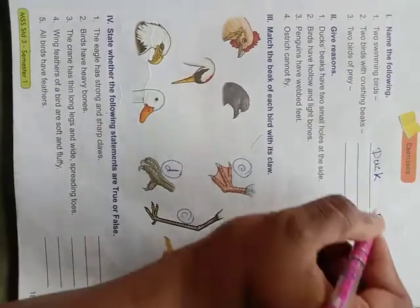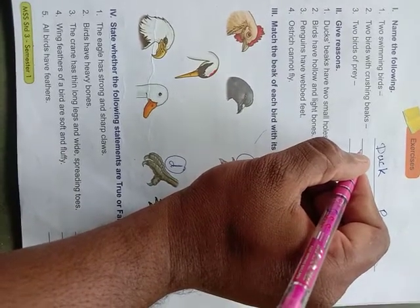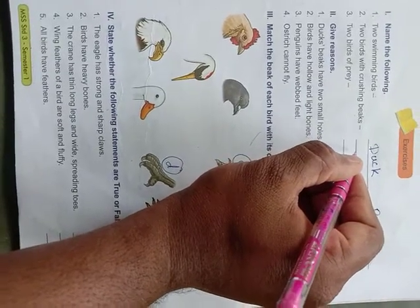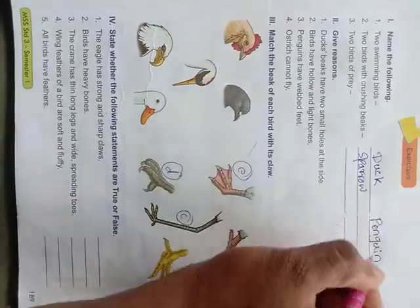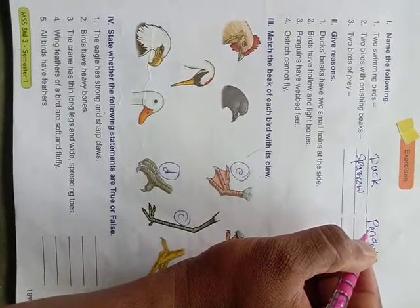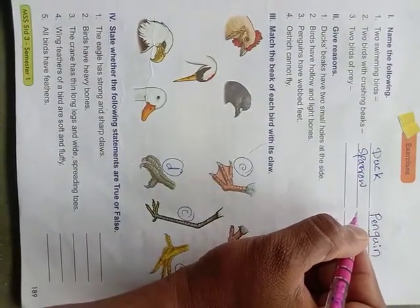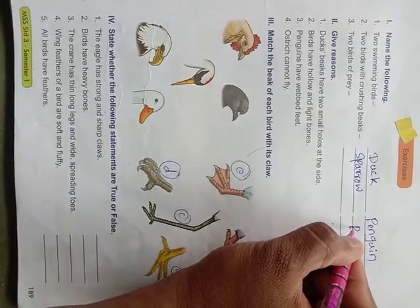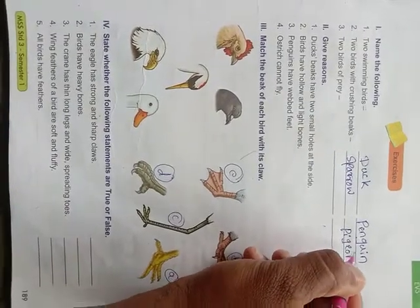Two birds with crushing beaks — just remember, students: which birds have crushing beaks? Yes, sparrow. Just look there — the beak is very short. They eat grain with the help of these crushing beaks. Sparrow has a crushing beak, and one more: pigeon.